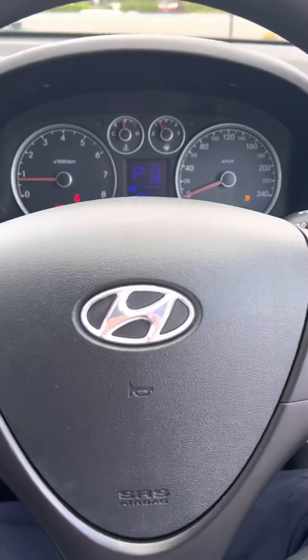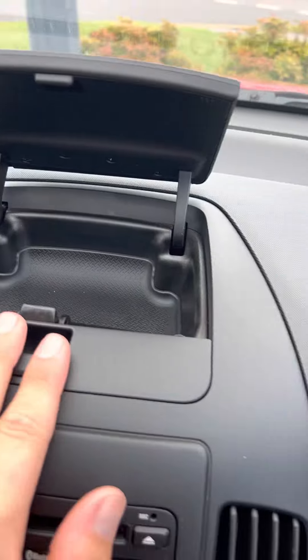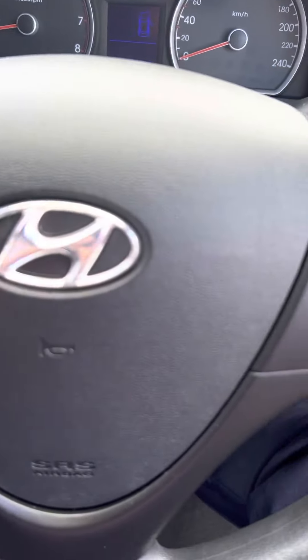There's another little compartment here as well for a few extra things. Have a look at the roof lining here, just so you can see — nice and tidy. And there we go, I'll turn this one off.